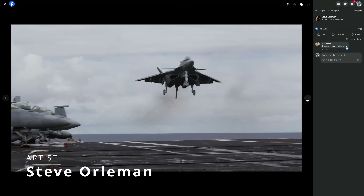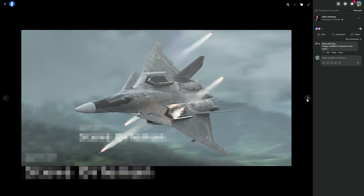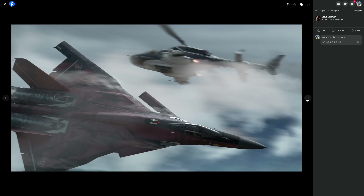Steve Orleman showcased a very cool model of a CFA-44 Nosferatu in different age scenarios that looks very realistic with a lot of detail.